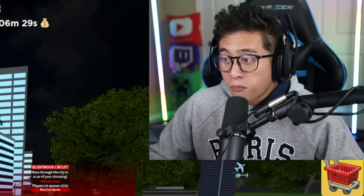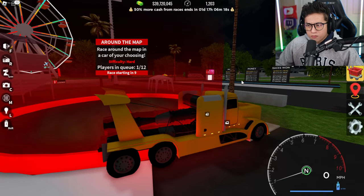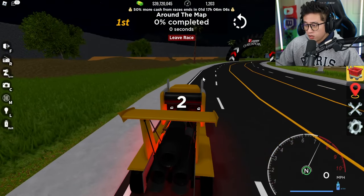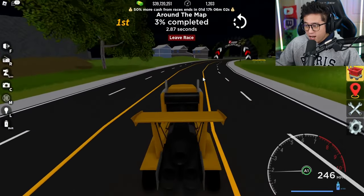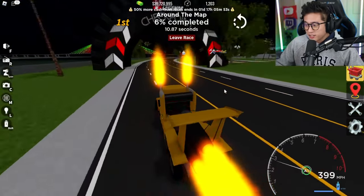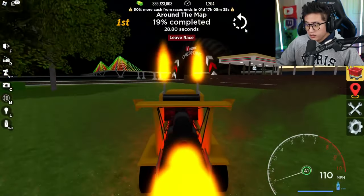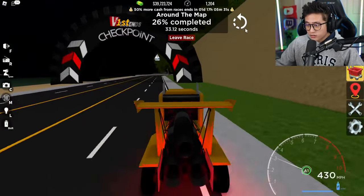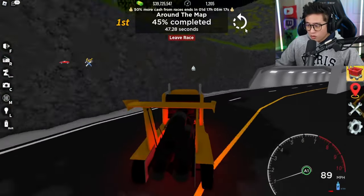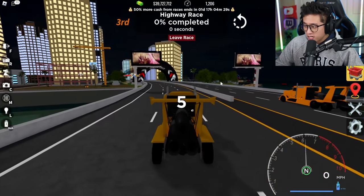I know this one has almost no chance in a circuit race since the handling is basically non-existent, but I think it could survive a highway race or even an around-the-world map race. Let's try it! This is a bad idea but we're doing it. We can't even hit the checkpoints right — we're basically playing ping pong with ourselves around this map. We literally have a spaceship rocket stuck to the back of the truck. I had to leave that race — it was almost impossible to finish.